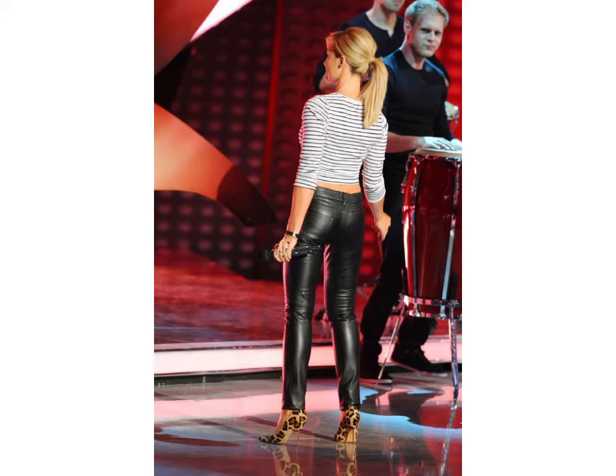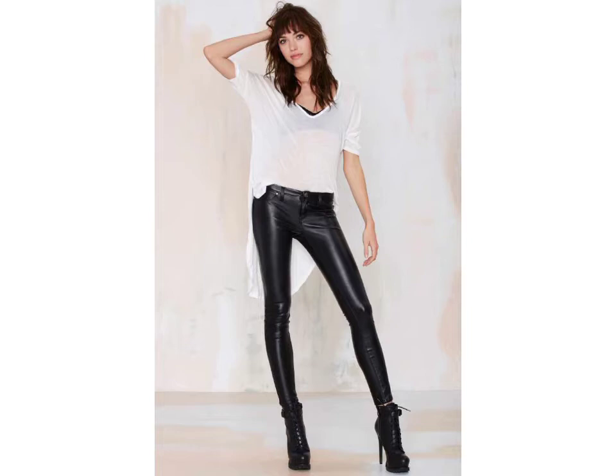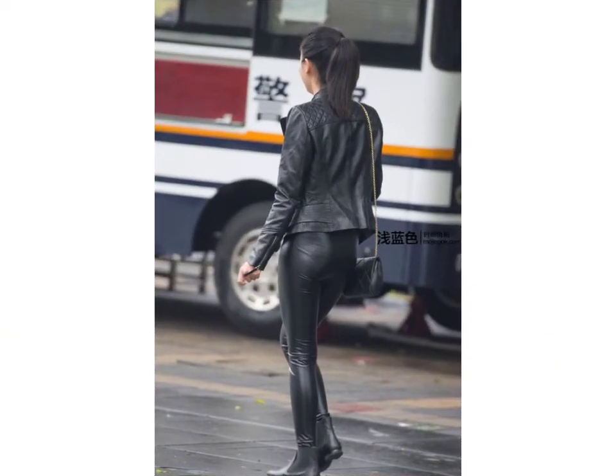You can get ideas from my videos about color contrast, and I hope you like my old designs. Friends, I suggest you please watch my video till the end so you can get design ideas. This video is for those ladies who love leather latex skinny pants. All designs are so gorgeous, trendy, and fabulous.